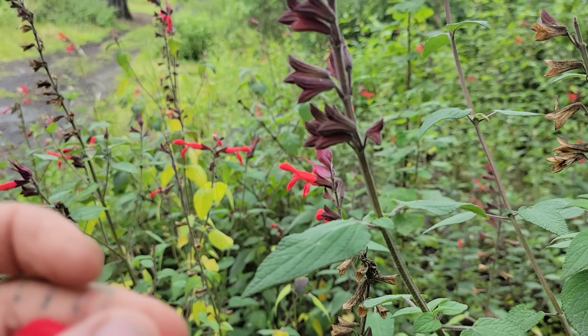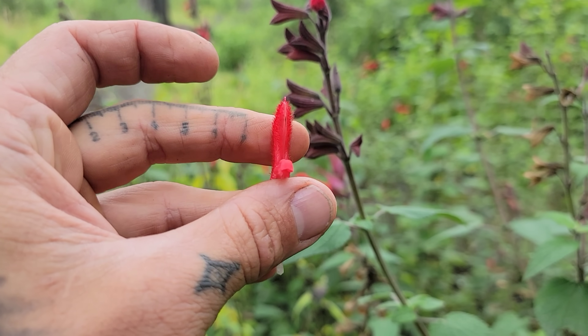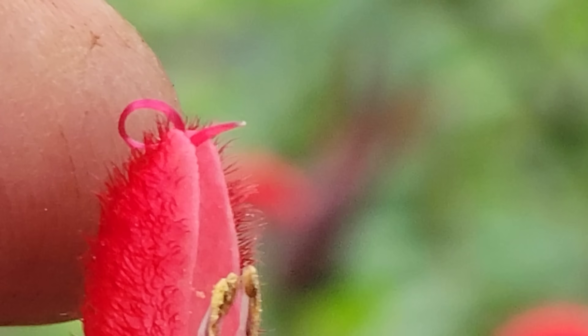These salvias have a very interesting stamen structure. You've got two stamens inside - you can see right there inside that little cucullate hood - two anthers. Then the style is up top, kind of pokes out - a way to get dusted with pollen.